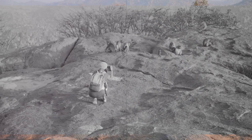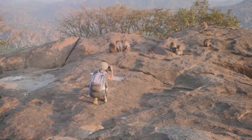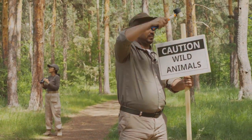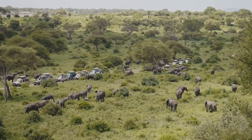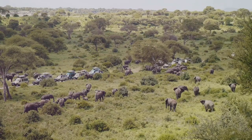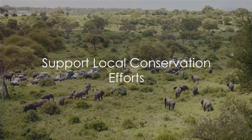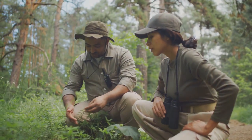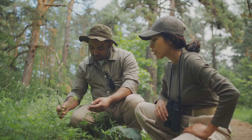Responsible tourism plays a crucial role in preserving this unique destination. Adhere to all guidelines and rules provided by the sanctuary and tour operators, and respect the wildlife and the natural environment. If you can, consider making a donation or supporting local conservation initiatives. Your contribution will aid in the ongoing efforts to protect the area's biodiversity.